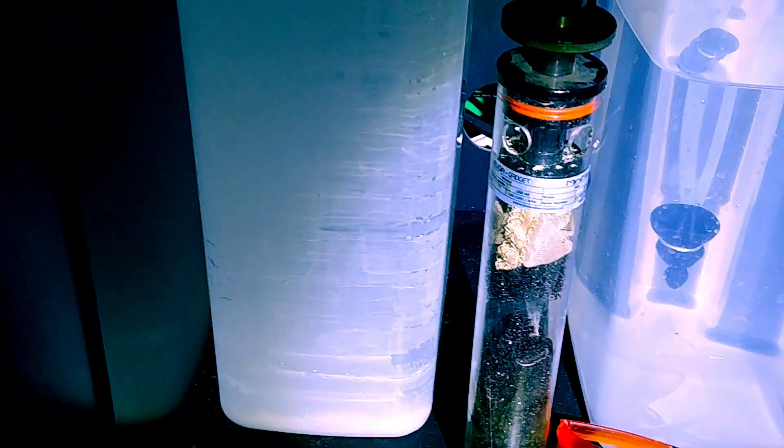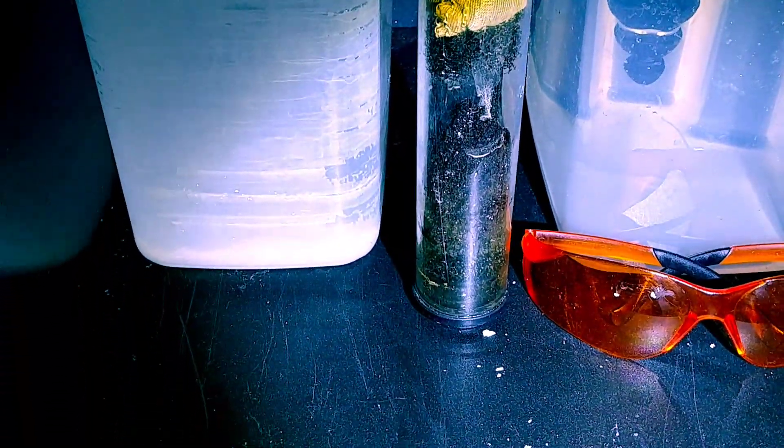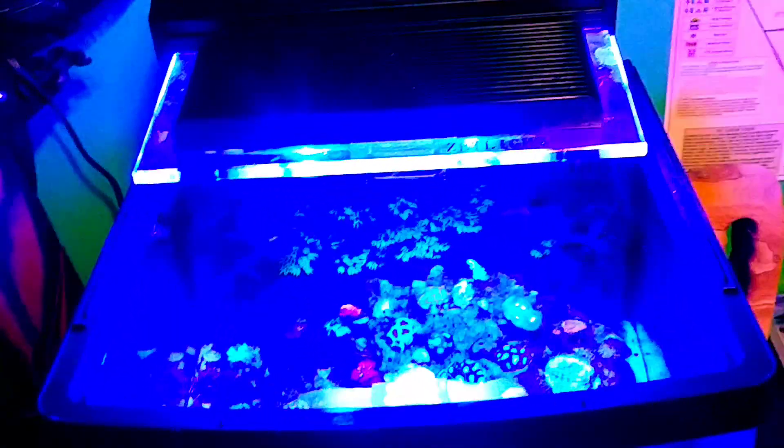In the back I've got a bag of carbon on top and then a high capacity GFO — I'll show you that in a second. I had to take this T5 off. This is a Core Life T5 — it's got like 11-inch bulbs, or maybe nine and a half — with two actinic bulbs in there. That kind of shines on the back wall and helps keep it going.